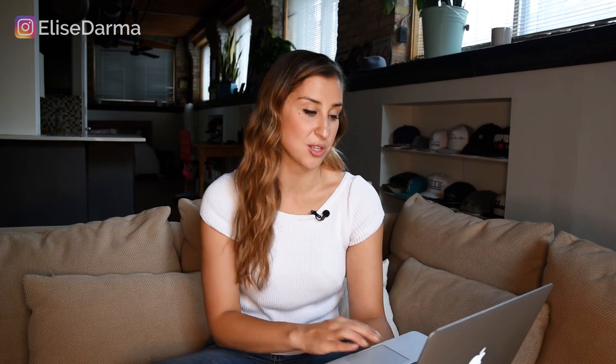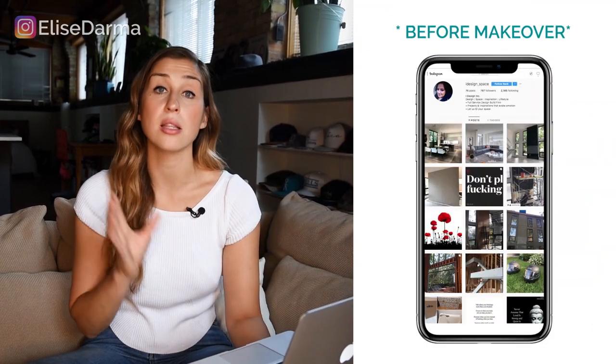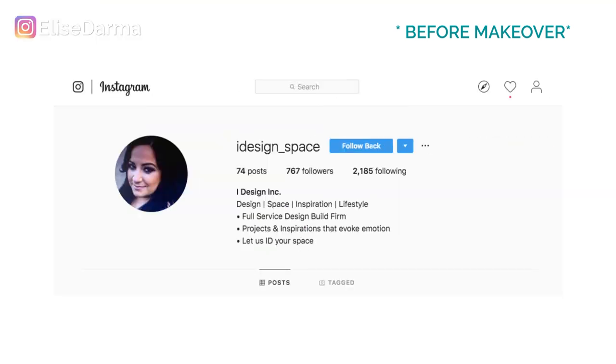I want to show you my client Oriana's profile on Instagram. She's at iDesign underscore space. This is what her profile looked like before we gave it a makeover. Her username: iDesign underscore space. Her name field: iDesign Inc.